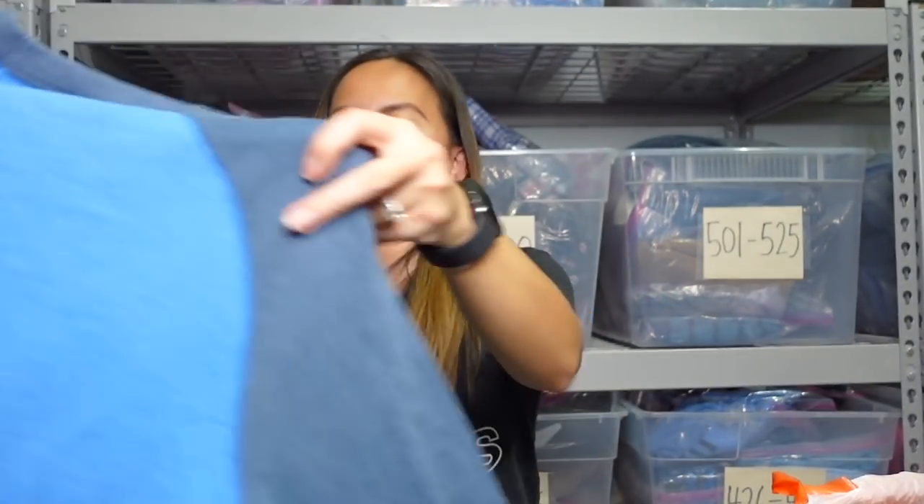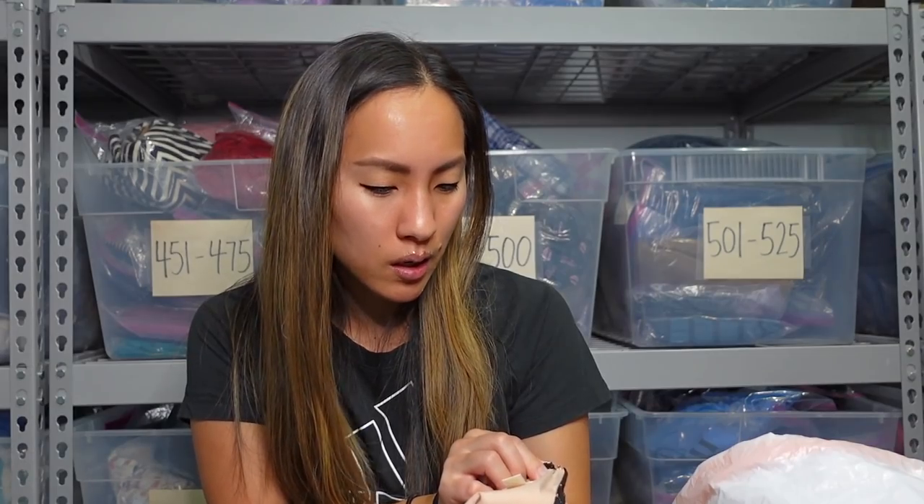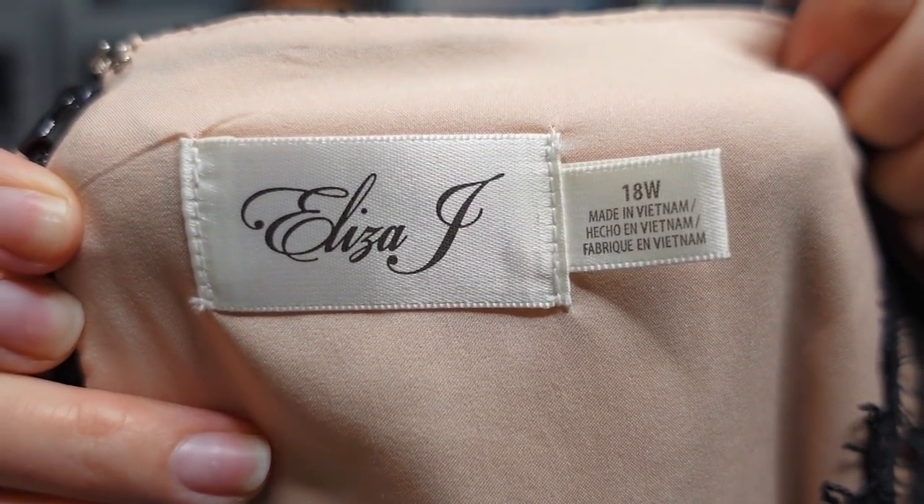That's like the number one rule — don't thrift emotionally. Don't pick up things because you're like 'oh,' — you should really check comps and make sure you're going to make money on the piece. But there are some things that tug at my heartstrings just a little too much. This is a piece by Eliza J, which to be honest sometimes takes a while to move for me, but I picked this up for a few reasons.